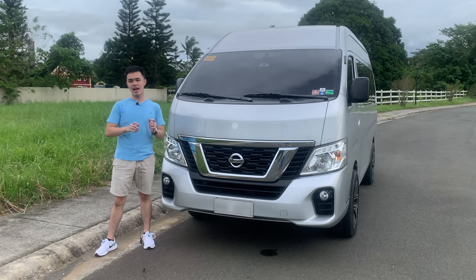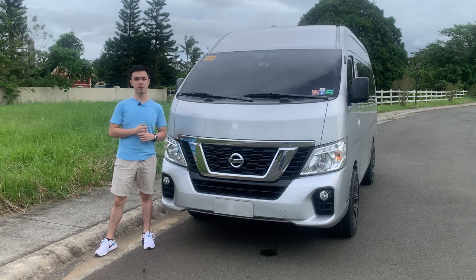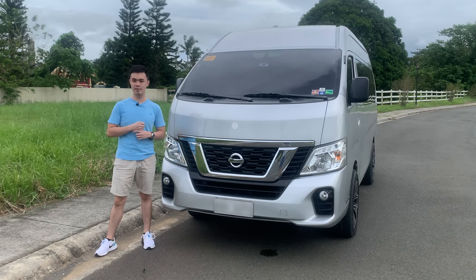Here we have a 2018 highly customized Nissan Urban NV350 Premium. Today I'm going to show you around this car and also give it a test drive.